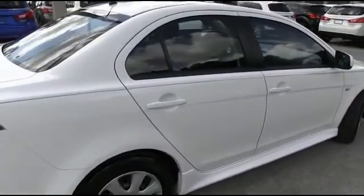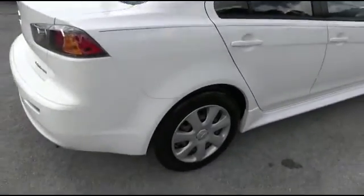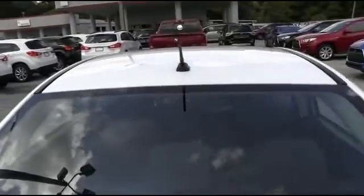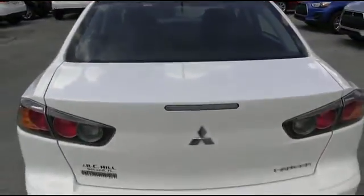CD MP3, cruise, super cold AC, tilt, keyless entry, power windows, mirrors, door locks. 25 in the city, 34 on the highway miles per gallon — somebody ring the bell!